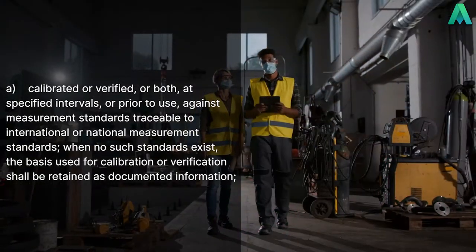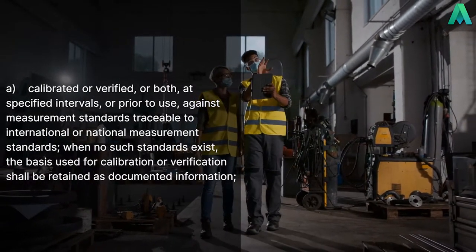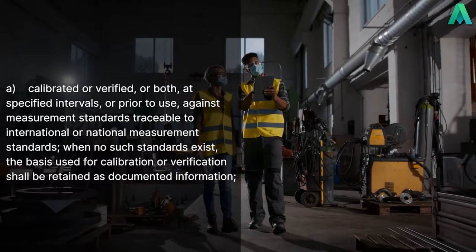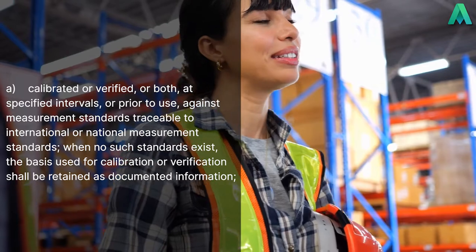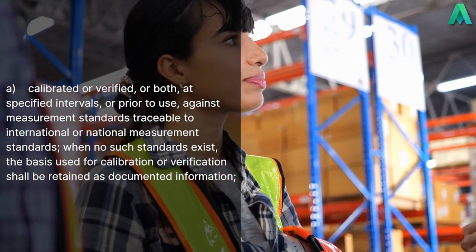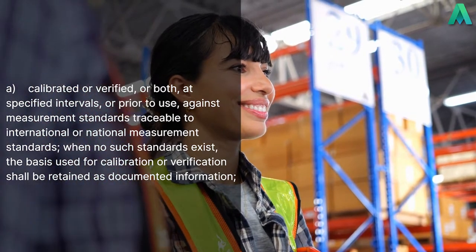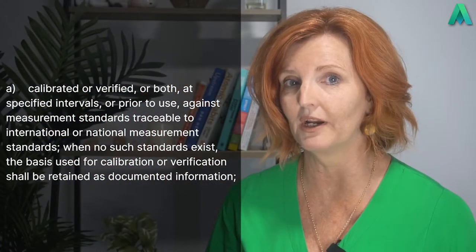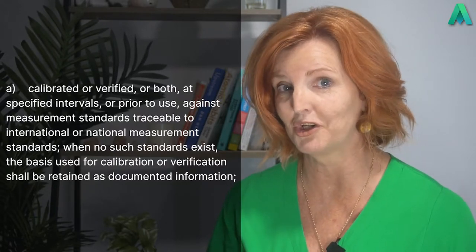Now that we've established this, let's move on to the first point, which states: A — calibrated or verified, or both, at specified intervals or prior to use, against measurement standards traceable to international or national measurement standards. When no such standards exist, the basis used for calibration or verification shall be retained as documented information.